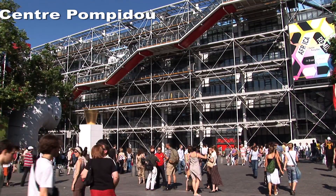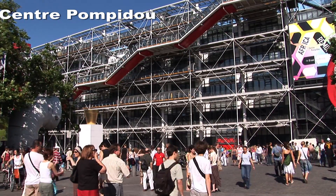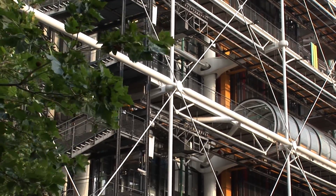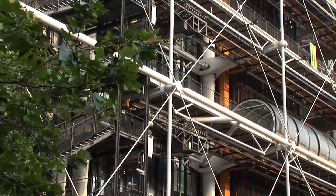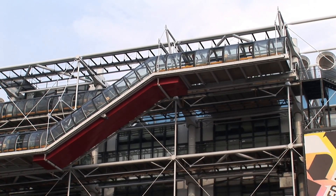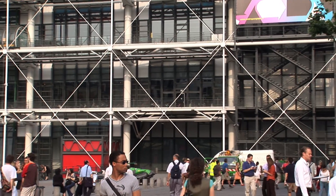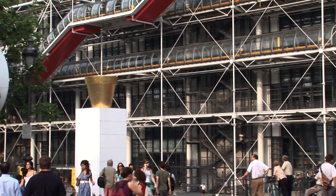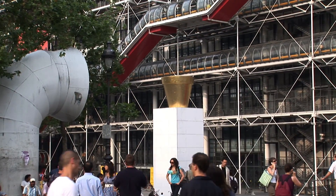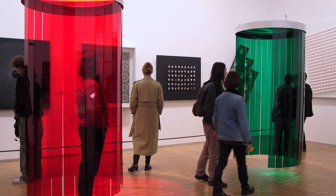This is a spectacular building — it's the first post-modern building ever constructed. Nowadays we see all kinds of crazy looking buildings; it's called post-modernism, and this was the first. It's the Pompidou Center, a museum of contemporary art, and it's open in the evening to about 9 p.m. Anybody interested in 20th century art, this is a must.